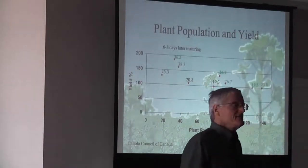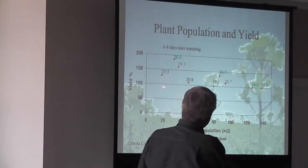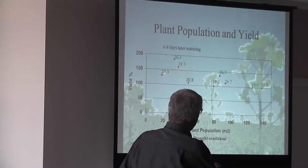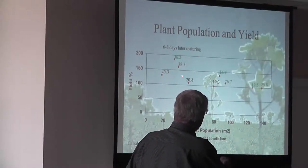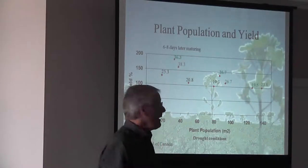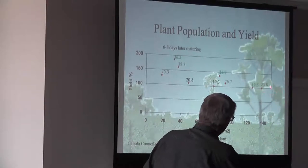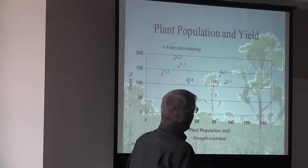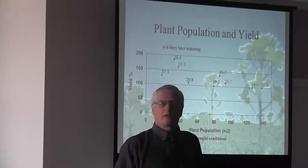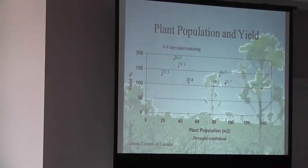Under drought conditions, however, we want to be at that lower end. These are the yields of three different sites under drought conditions where we were at very low densities, two to four plants per square foot. As we see the plant competition, as you start getting over to 14 plants per square foot, you start seeing a drop off in yield. Water is important.